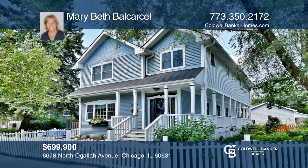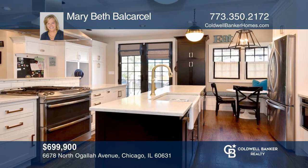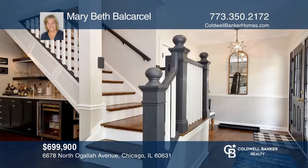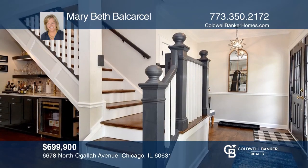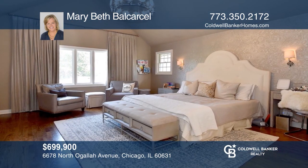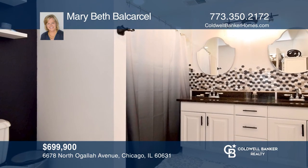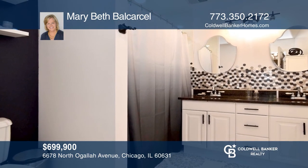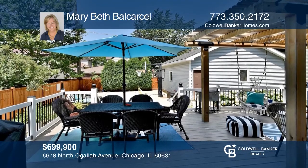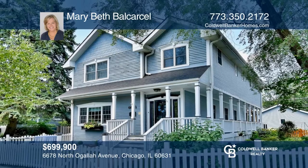Don't miss this renovated three-story home with four bedrooms and three baths with loads of charm. Updated kitchen featuring high-end cabinetry with quartz counters and new windows. Grand staircase leads to a second floor large master suite with a full bath and full-sized laundry room. The deck is new with a pergola to keep you cool on hot summer days. Find out how you can get the keys to your new home by contacting Mary Beth Balcarcel.